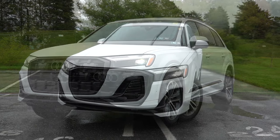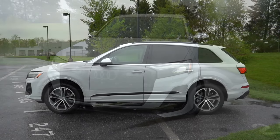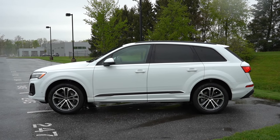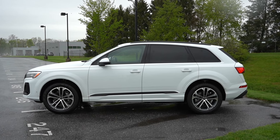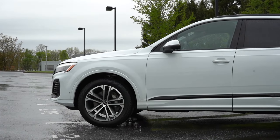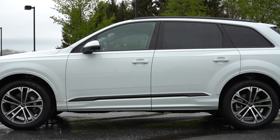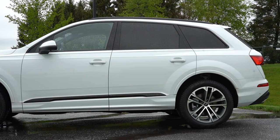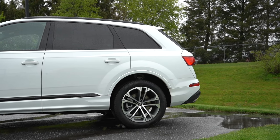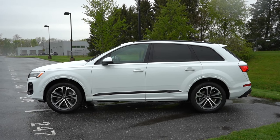Moving to the side of the Q7: gloss black roof rails come standard, along with rear privacy glass. There's gloss black trim on the lower portion of the front doors, body-colored side skirts and fender surrounds — which you don't always find on SUVs. Body-colored power-adjustable side mirrors are heated with LED integrated turn signals. As for wheels, there are 19-inch, 20-inch, and 21-inch designs available, with some new wheel designs for the 2025 model year.